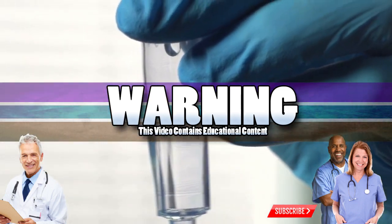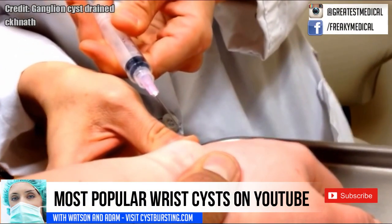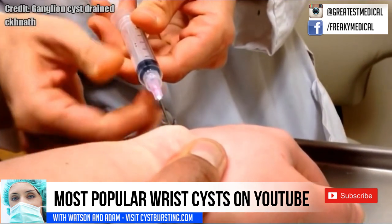Good morning! This is Watson from World's Greatest Medical, and today we're gonna look at wrist cysts. Stick around because we're gonna show you the three most popular wrist cysts on the planet.